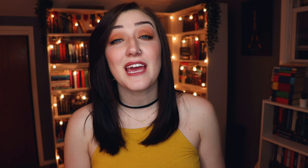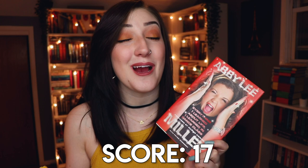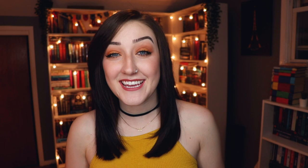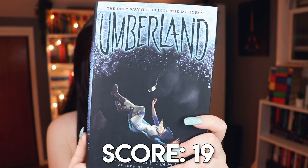Number ten — a book written by a famous person — I'm going with Everything I Learned About Life I Learned in Dance Class by Abby Lee Miller. I used to be a huge Dance Moms fan and I read this book during my Dance Moms phase. I can't say I learned a lot from it, but I read it! Number twelve — a book with a clock on the cover — I'm going with Umberland by Wendy Spinale. That's a pocket watch, and a pocket watch is a form of a clock.